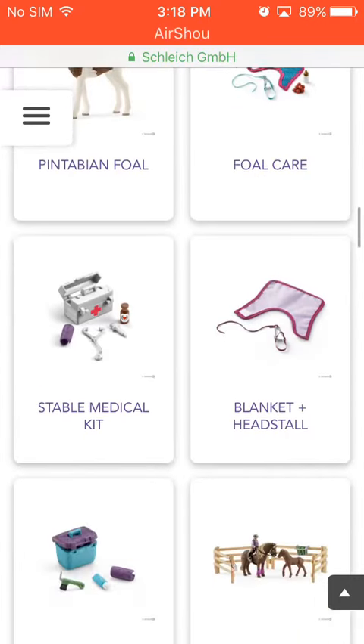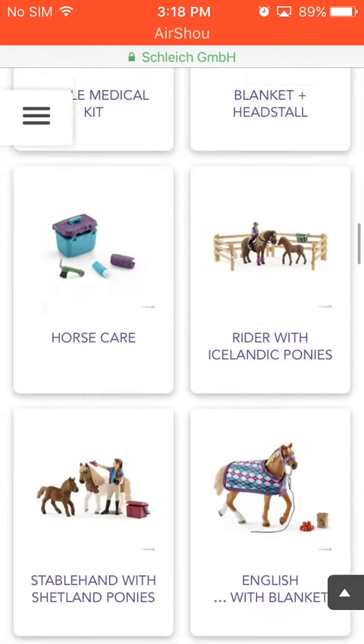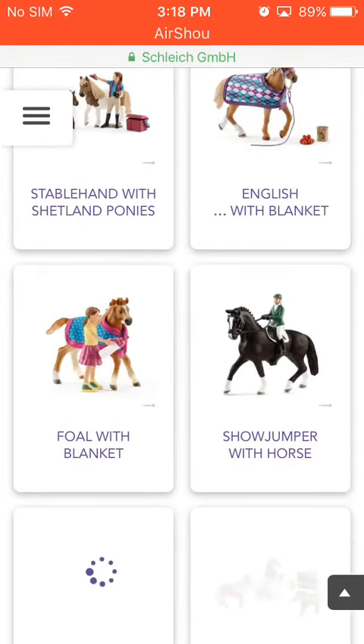Foal Care. I don't know about you guys, but I'm not really into the accessories — I'm more into the actual figurines. Comment down below if you guys enjoy actual figurines or accessories.